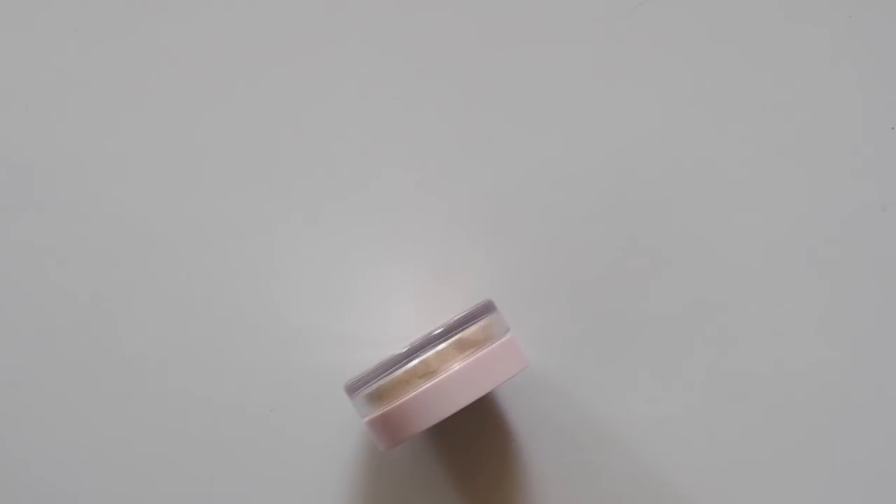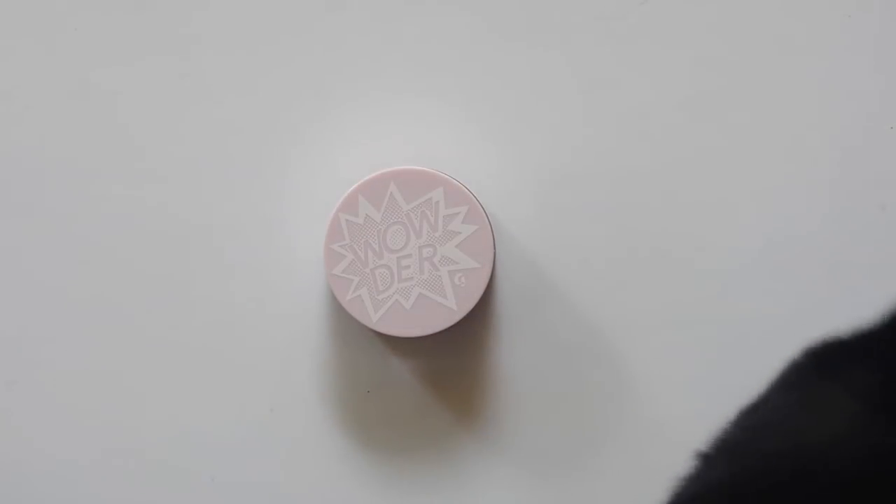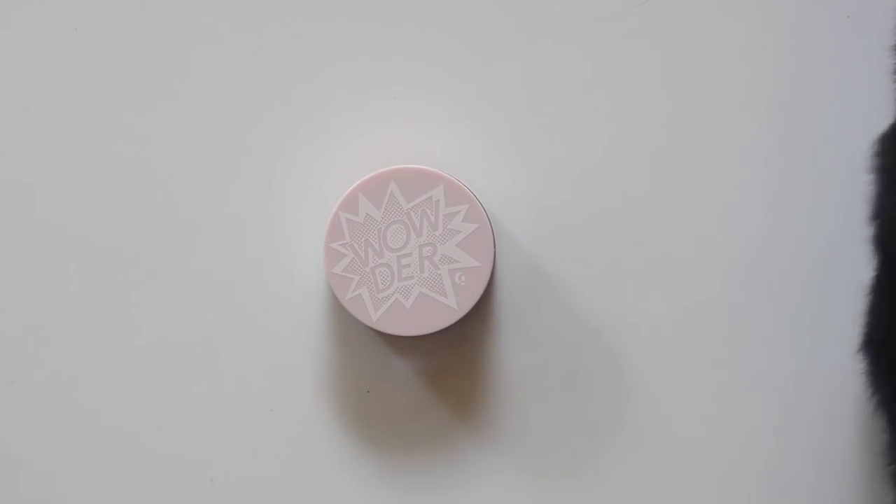Hello there! This is our second to last Sunday reviewing Glossier makeup before we move on to their skincare, so it's Wowda's time to shine — or Wowda's time to stop shine with its very fine powder properties, you know what I mean.